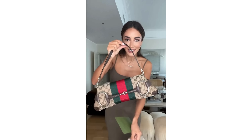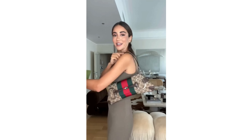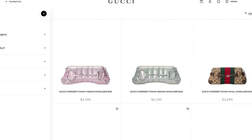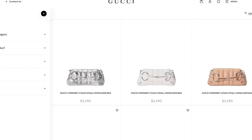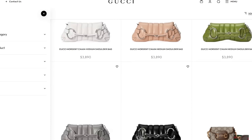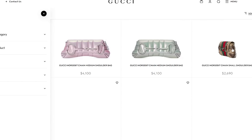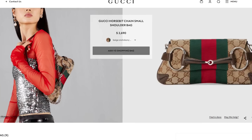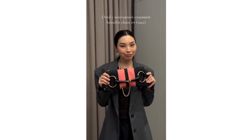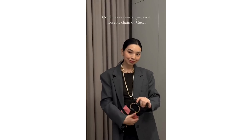Originally this bag was a beach bag — the perfect beach bag — but I don't know why so many women decided to wear it as a city tote. I think it's popular because it's super practical and more accessible and less expensive than, say, a Chanel bag. But to me, this is the worst designer bag you can buy in 2024.